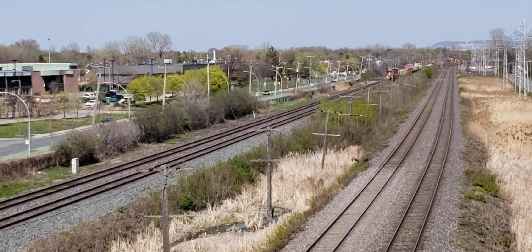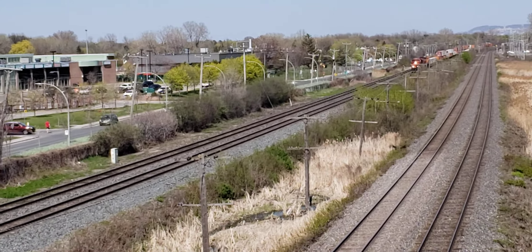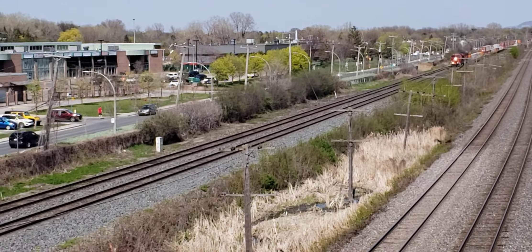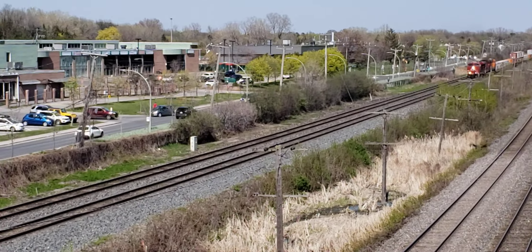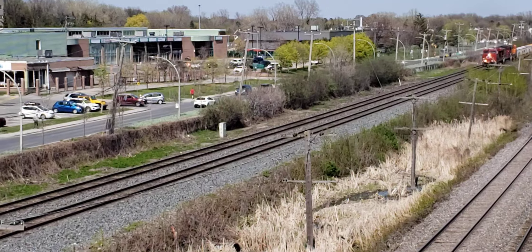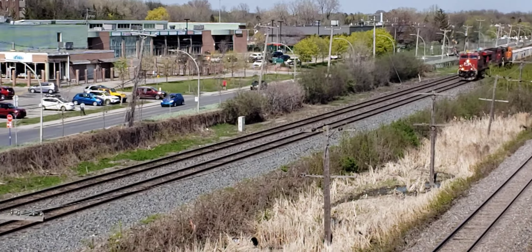Hey, this is Coltrains of Montreal. I got a CP train headed west here at St. John's Overpass. It's about 3 o'clock p.m. on the 9th of May 2022.